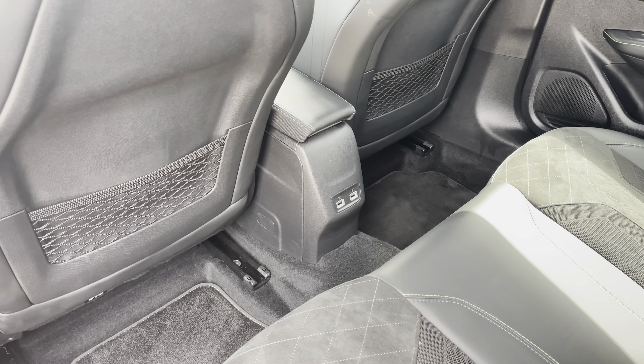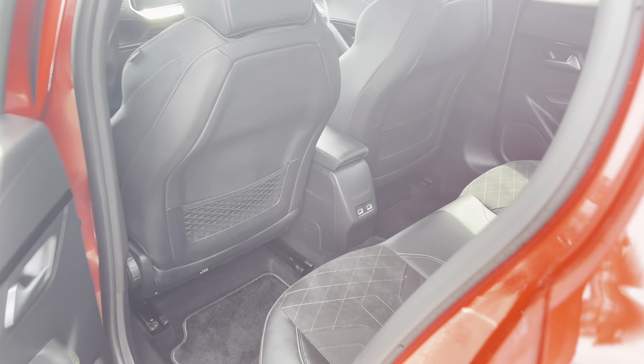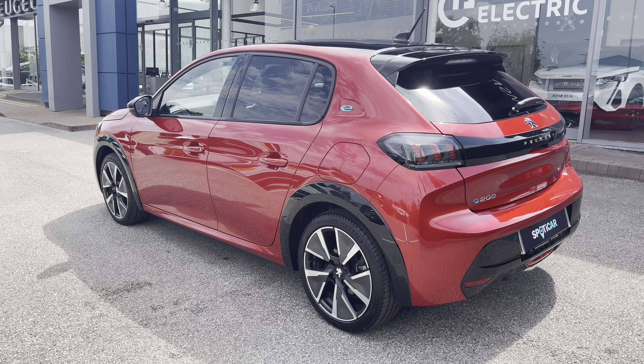We have the dual USB ports, as well as the two storage pockets on the back of the two front seats, which are all very nice features for you to utilize while sitting in the back of this vehicle. Leaving the car, we can see the tinted rear windows, which is perfect for adding that extra bit of privacy and security to every journey.